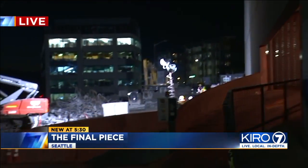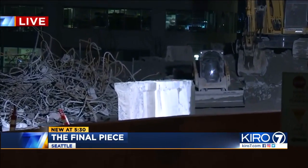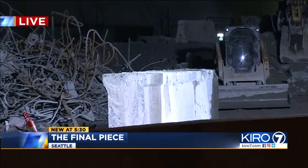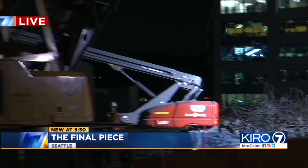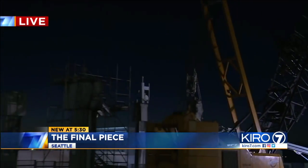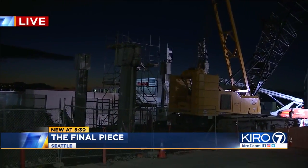No lump of coal, but a piece of history. And this is where it came from — right back there, you see that beam sitting there on the ground. That is the last horizontal beam of the viaduct, and crews took it down just a short time ago. Over here you can see the last five remaining columns, and soon they will be gone as Seattle begins rebuilding the waterfront.